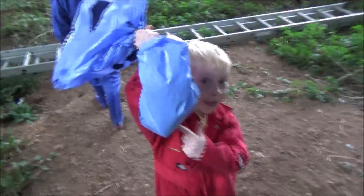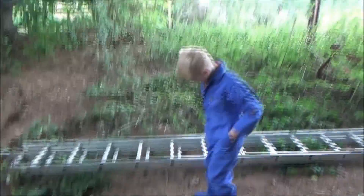Okay, you got the camera? Let me get the ladder up first. Jack's going to take over filming.